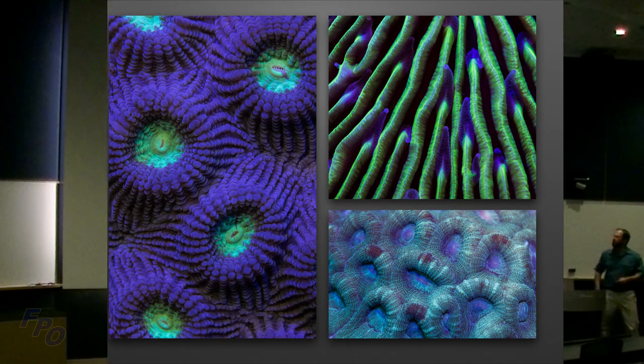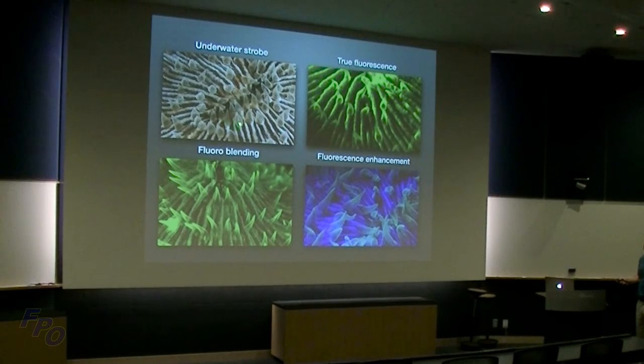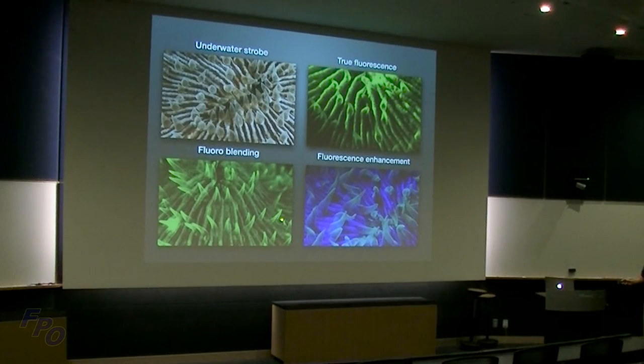Here's a comparison: in white light you can see all the coral detail — polyps, sharpness — shot at roughly 1/200 of a second, ISO 200, and f/16. Over in the true fluorescence image, the quality isn't as high because I had to push the ISO to around 3000, giving more grain. Then here's the blended version with a touch of white light added to the fluorescence, and finally pure fluorescence enhancement using blue light with a touch of ambient light.